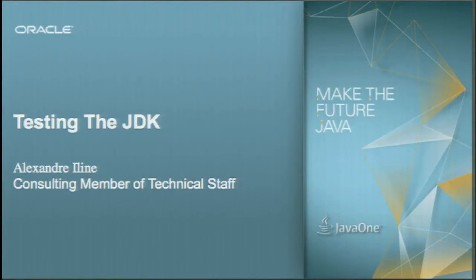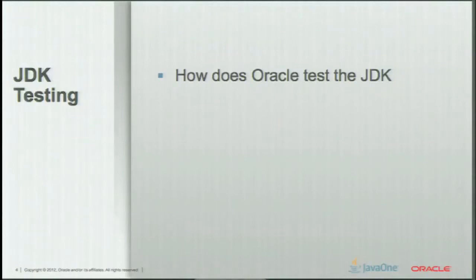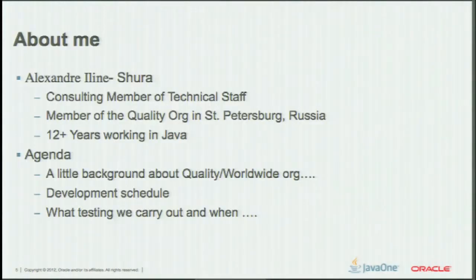Testing with JDK. Don't believe whatever I say, I'll run. We're going to talk about how we're testing JDK. We're in Oracle. This is me, Shura. Thank you for putting my true first name here. And I'm going to tell very, very little bit of how we test JDK here because of the time limitation.